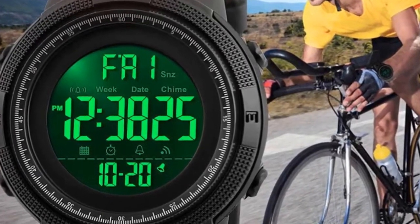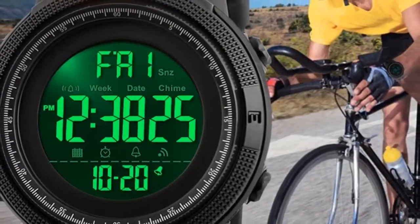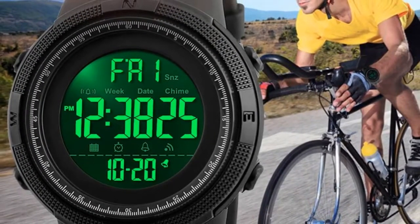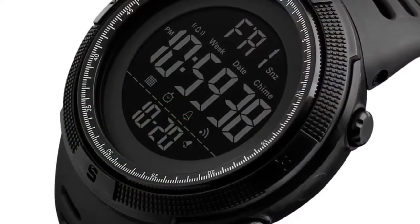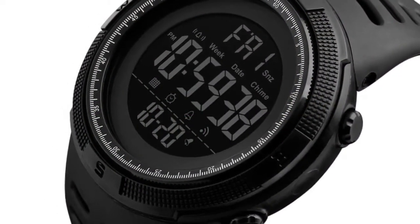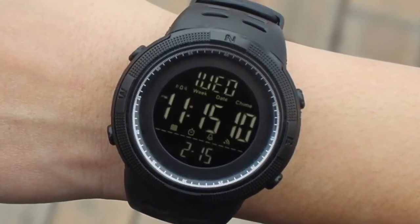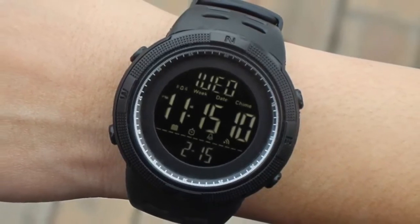Movement: Digital. Colors available: Black, Brown, Blue, Red, Gold. Case material: Plastic. Band material: PU strap. Buckle type: Buckle. Watch dial shape: Round. Dial diameter: 49 mm. Case thickness: 15 mm.